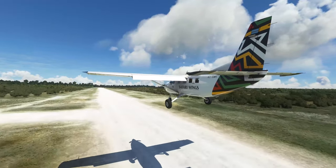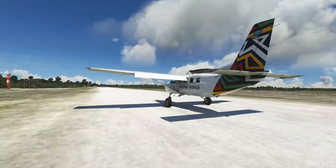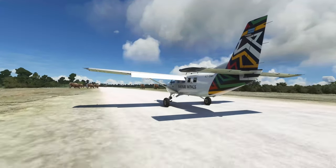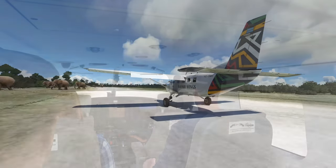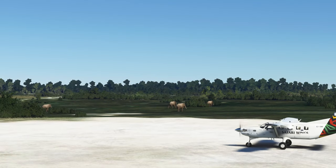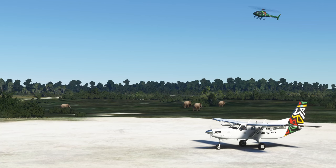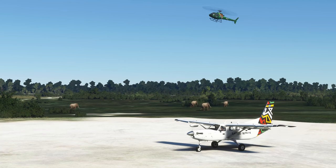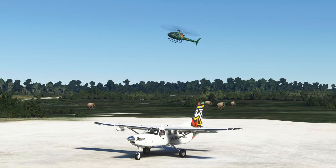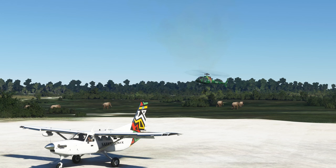Ideally you'd overfly the runway and check for any obstacles, but I think we omitted to do that. We've got some obstacles here — elephants — but we should be able to make our way through. I think we got away with that. No virtual animals were injured. The itinerary says that we've got an H125 helicopter to take us to our lodgings at our cabin at the resort, and we can see the H125 coming in to land.